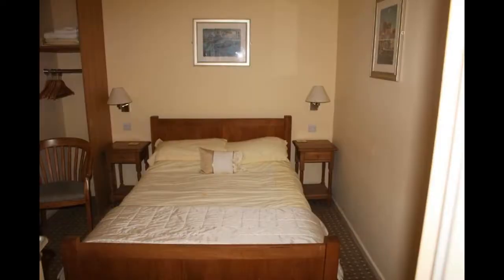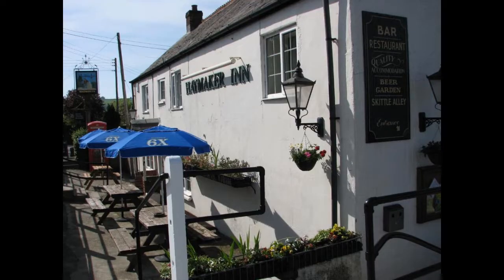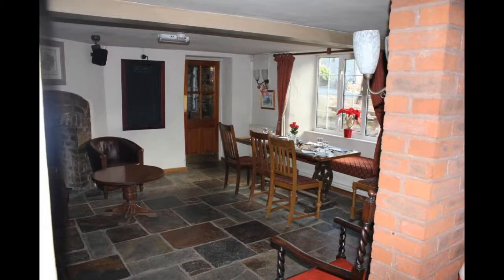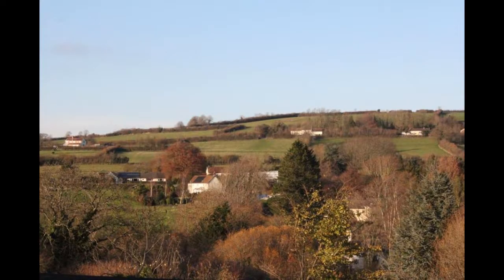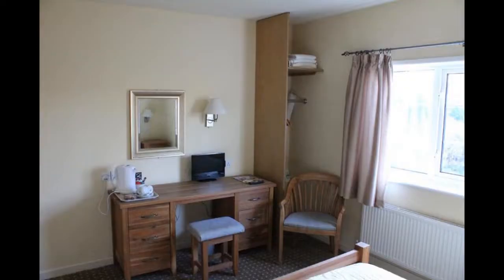The Haymaker Inn Hotel. The Haymaker Inn is a hotel located in Cricket St. Thomas, England. The hotel has been open since 2012 and offers a variety of amenities to its guests, including a restaurant, bar, fitness centre, and meeting rooms. The hotel also offers a variety of activities for guests to enjoy, such as golf, tennis, and horseback riding.